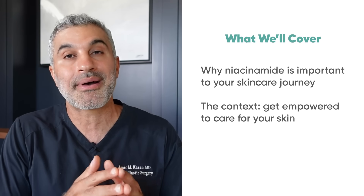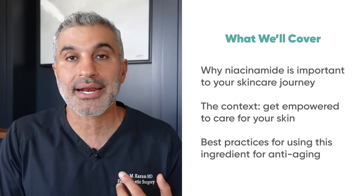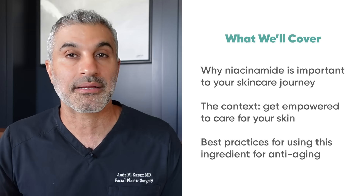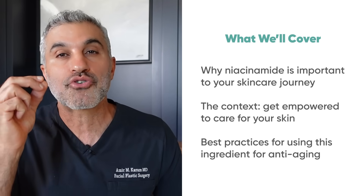At the end, I'm going to talk about who's a candidate for it, who's not a candidate for it, how you should use it — all the basic things that go along with it. But trust me when I say this: watching this entire video, you're going to be convinced that if you're not already on it, you're going to want to be on it, and more importantly, understand why it's so important.